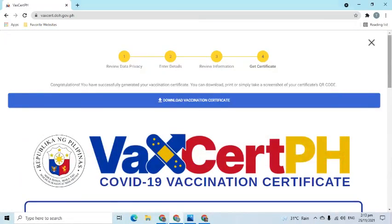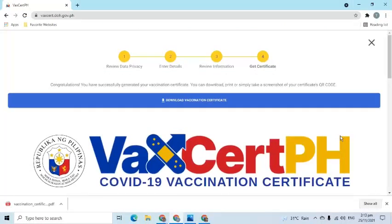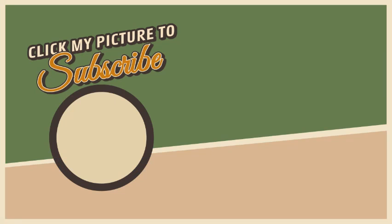Click the Download Vaccination Certificate button to download it to your computer. As we can see, it has been downloaded. If you find this helpful, please consider liking the video and subscribing to my channel. Please feel free to leave your comments, questions, and suggestions. Thank you!